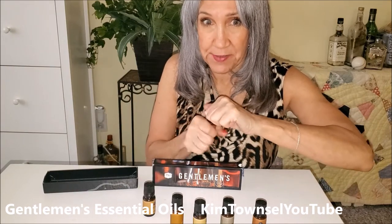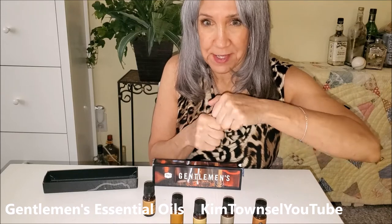They really smell better than I expected. I thought they were going to be kind of wangy. I've never heard of this company. Have you seen any of their products?